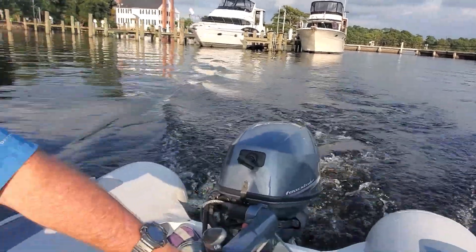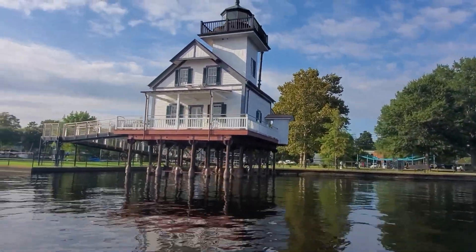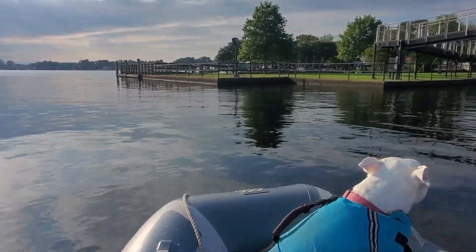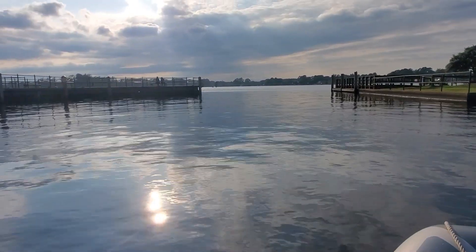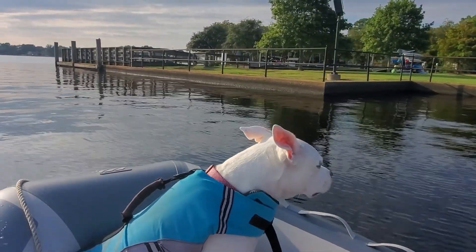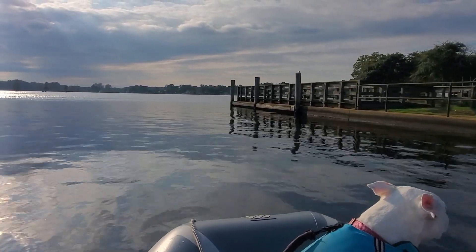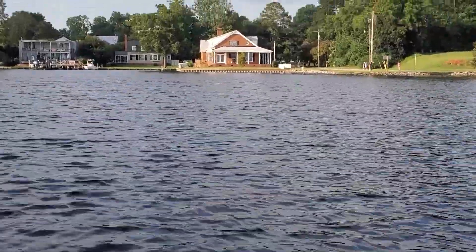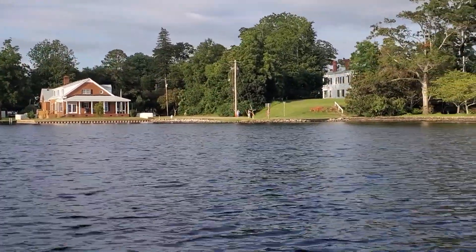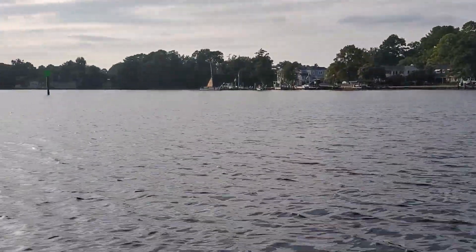Okay, it's dinghy ride time — Labor Day dock tails time. Sun's right before sunset, oh, five o'clock, maybe quarter to six. We're gonna go check out Chowan Creek — not sure the name of this creek, little river we're on. Over there is that house that we showed when we were walking on Water Street. Oh, it's Chowan River — river, by the way. We're going to go up here.